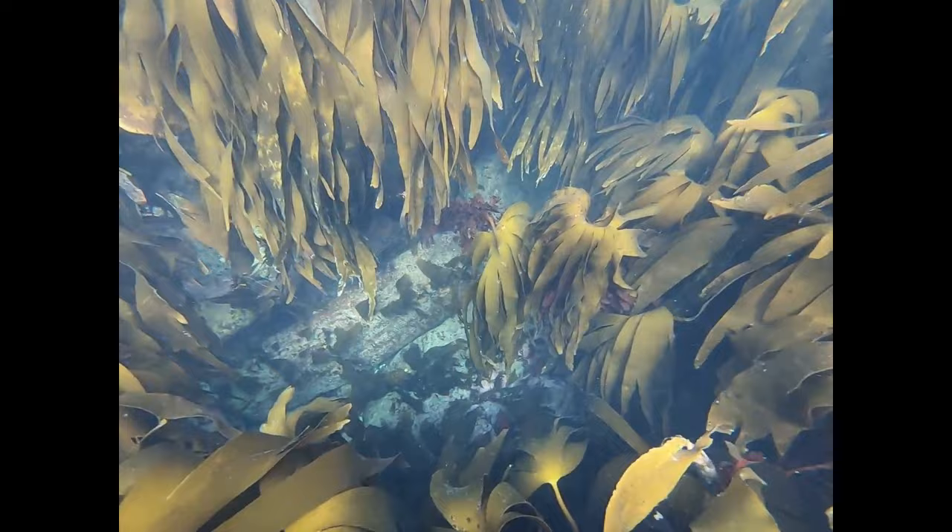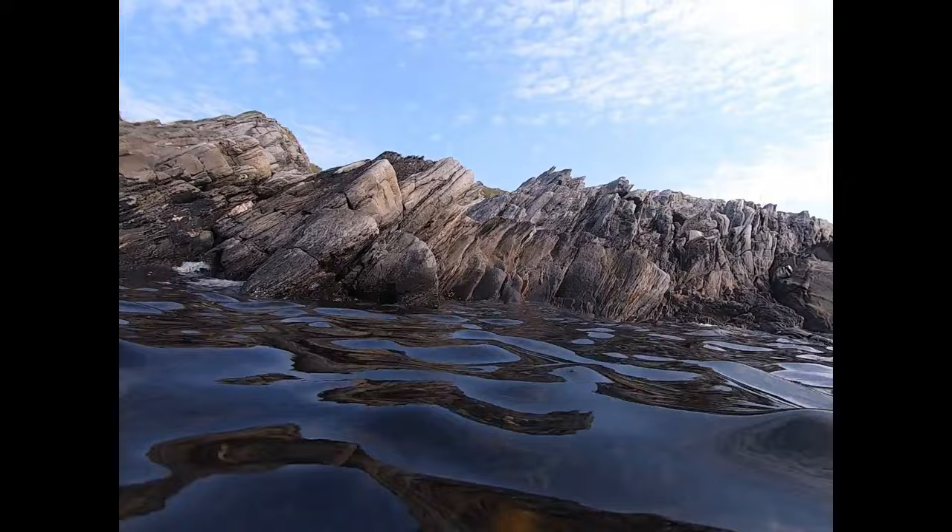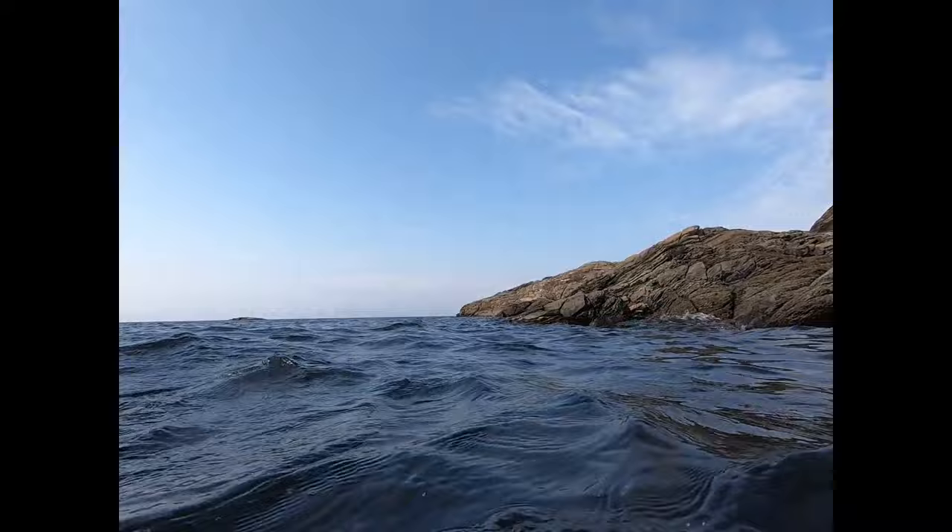Here I took a break, pausing the recording and then starting back up again, just playing with some features of the GoPro. It's the GoPro 7 Black — not the Hero version, just the 7 Black.